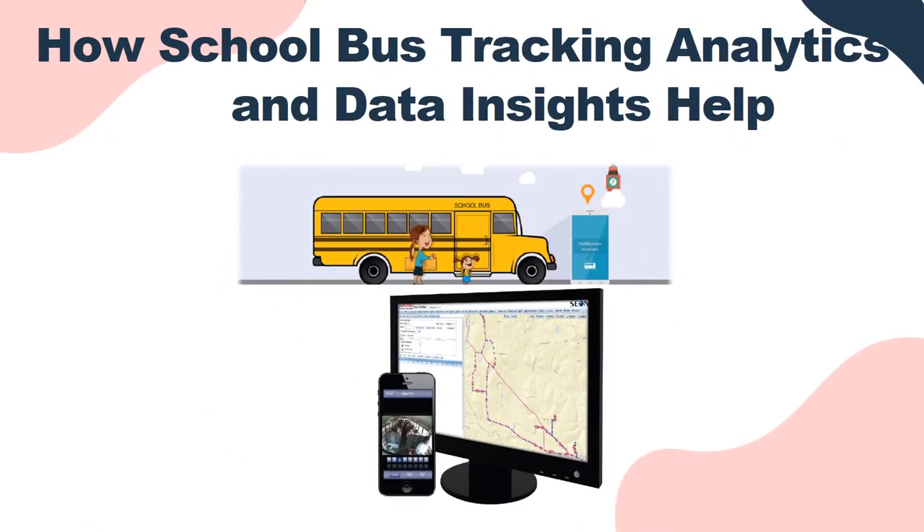How School Bus Tracking Analytics and Data Insights Help: Schools can create a safer and more efficient transportation system with access to telematics data and analytics. Vehicles are equipped with sensors that deliver a massive amount of rich data, such as real-time location tracking, dash camera video, and driver and bus statistics, all through a single, integrated, easy-to-use tracking system.